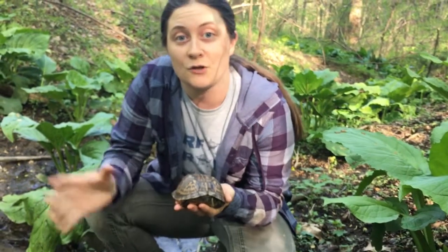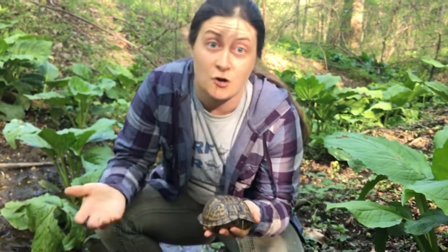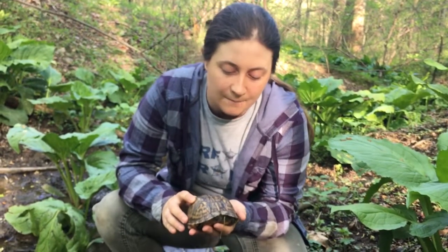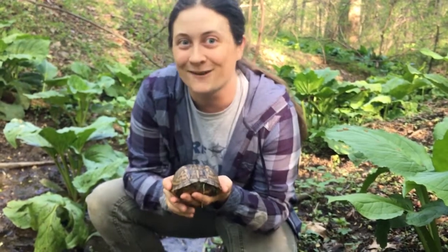They're found pretty much all over the East Coast, but they're not very common turtles. Some predators are foxes, dogs, coyotes, and raccoons — raccoons will eat some of the babies. So they're pretty unusual to find. I really hope you've enjoyed our little discovery here in the woods.